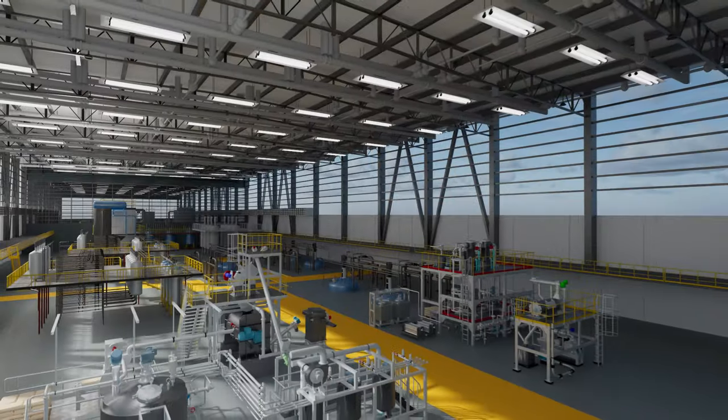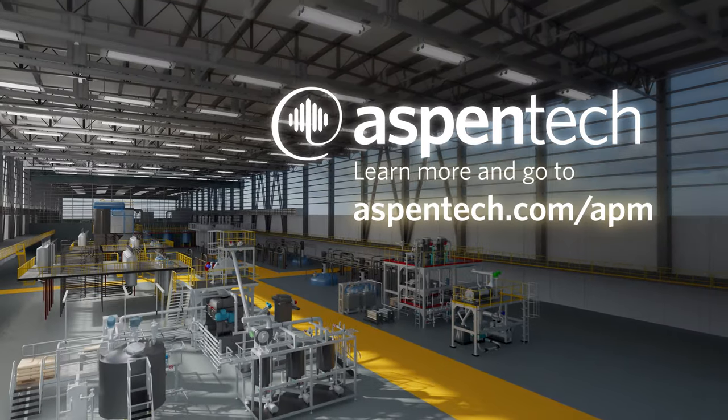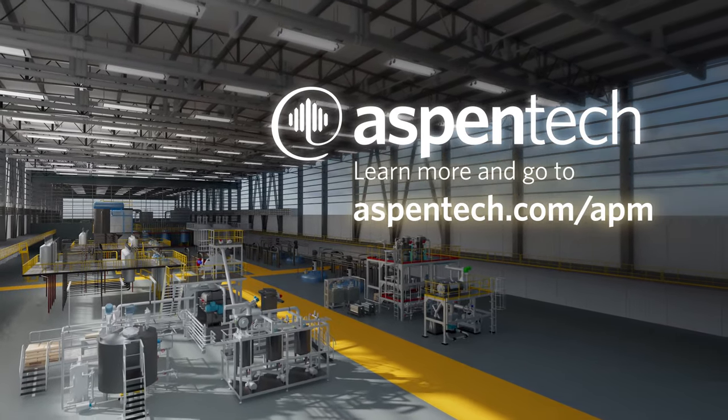To learn more about AspenProMV and AspenProCESS Pulse, visit AspenTech.com/APM.